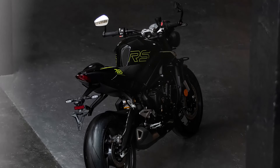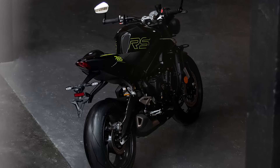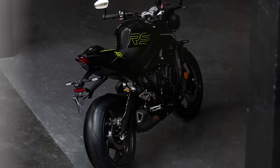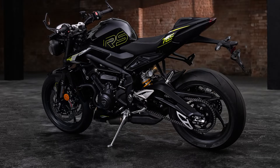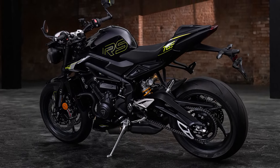The 2025 Triumph Street 765 is a perfect blend of advanced engineering and cutting-edge technology. Whether you're hitting the track or carving through mountain roads, this bike promises an exhilarating ride every time.